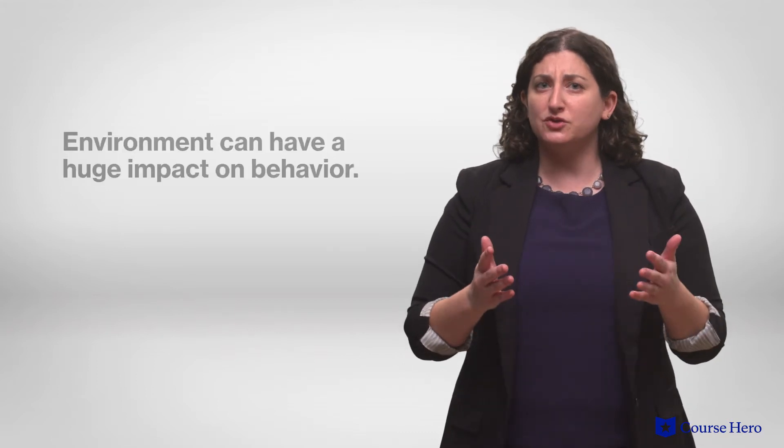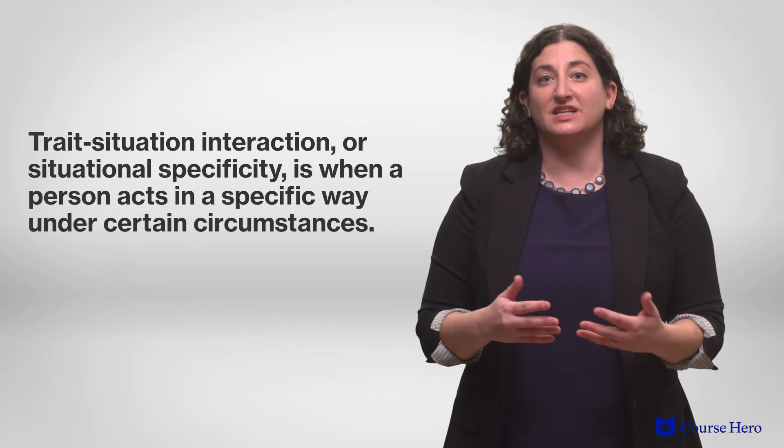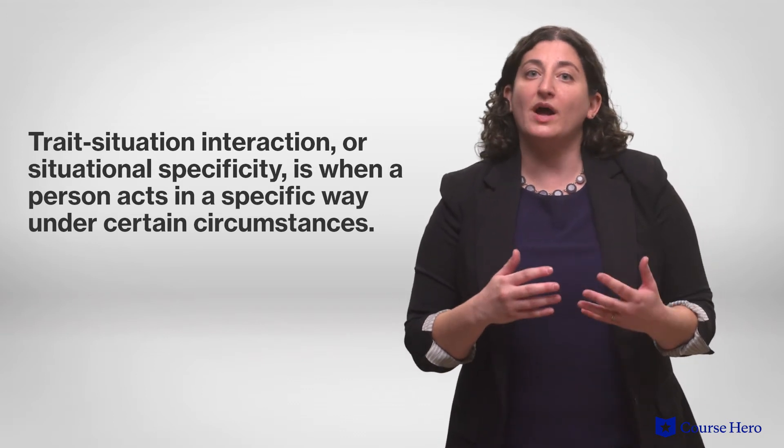This is often referred to as the trait-situation interaction, or situational specificity, where a person acts a specific way under certain circumstances. Like your doctor might behave one way while seeing patients, but act in a very different way when they're at home with their family. Because of this, personality traits tend to be more useful for explaining individual differences rather than for predicting specific behaviors.